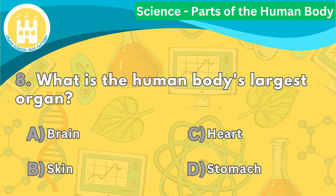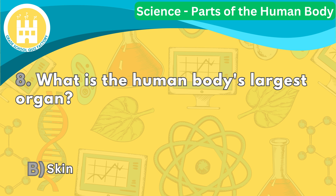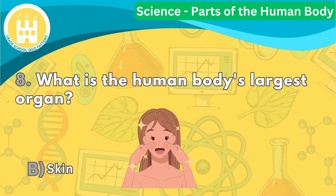Question number eight. What is the human body's largest organ? The correct answer is letter B. Our skin is the largest organ of our body. It covers our entire body and protects us from the outside world. It also helps us feel touch, heat, and cold.